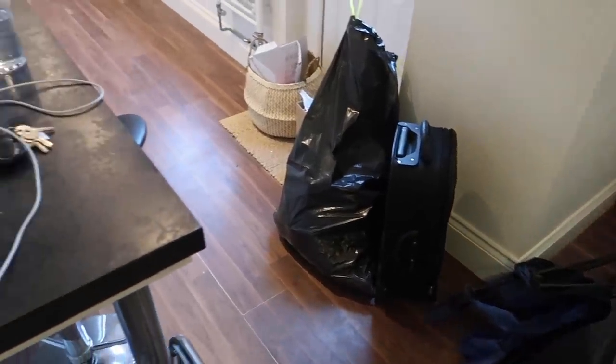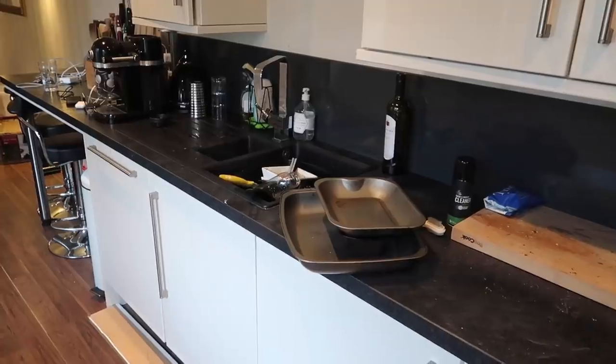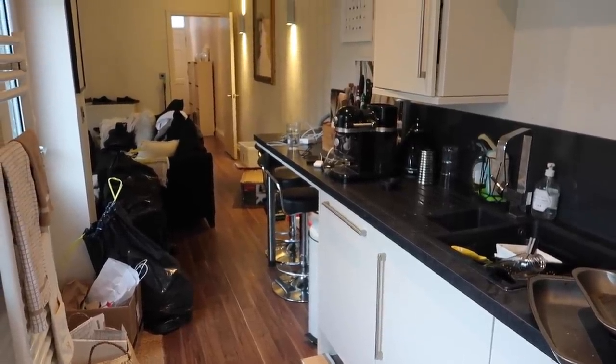And then this is the kitchen, whereby we had some rubbish to take out, surfaces to wipe down, clean, clear and declutter, and some washing to do as well.